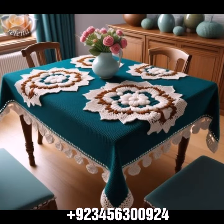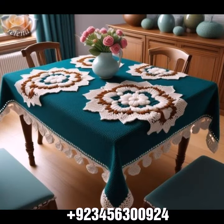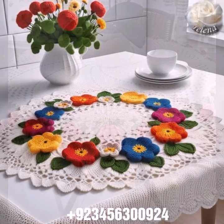Crochet table cover designs and other crochet material like crochet bed sheet cover design, sofa cover design, cushion cover design, curtain designs, and also crochet women's long dresses, short dresses, full sleeve, half sleeve, and sleeveless dresses.